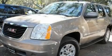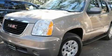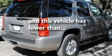Additional features include a low-tire pressure indicator, a stability control system, and an anti-lock braking system. This vehicle has fewer than 80,000 miles on the odometer.